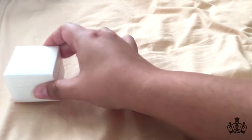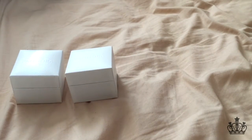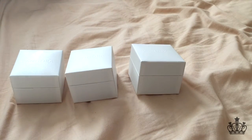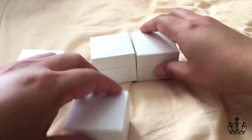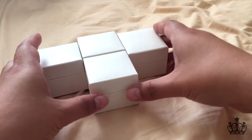Hi guys, Johnja here from MyExpressions.net. Today we're going to do things a little bit differently because I am very pressed for time — I have a very busy day today. So I'm not going to be able to show you everything individually. I'm just going to show you what I got for the Pandora Spend More Save More event.